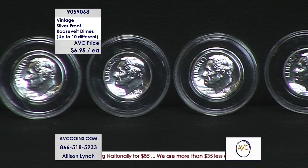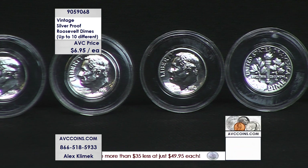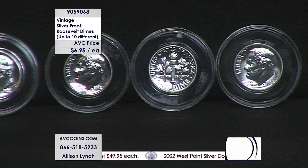So in that graphic, we'll just get right to it. It's up to ten different. So if you purchase that quantity of ten, you'll get ten different dates from 1964 and back. That just goes to show you that we are way back into the mid-50s on these vintage silver proofs.